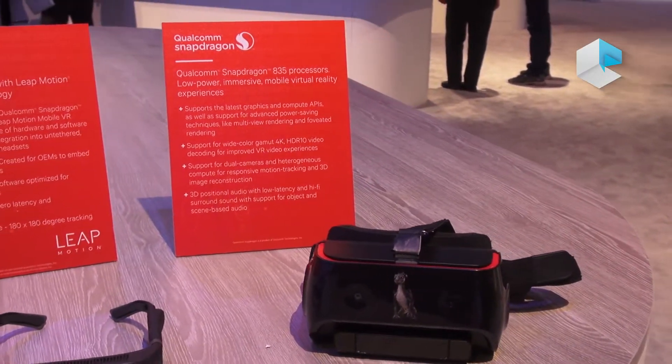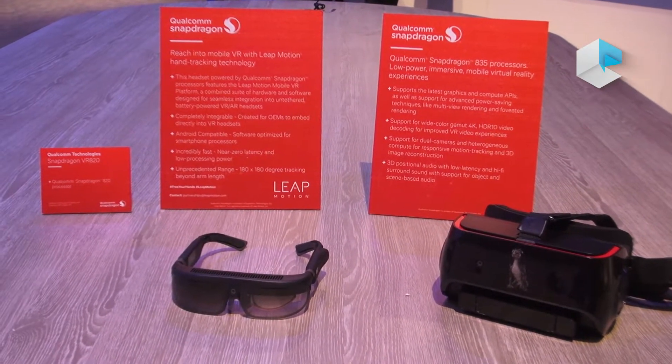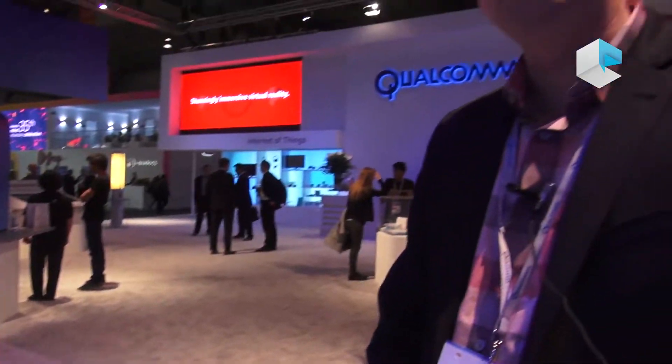Snapdragon 835 provides incremental benefits over Snapdragon 820. We see about 30% performance improvement and at the same time 25% battery saving. VR of course uses our GPU, CPU, and DSP to their full extent, so more is better. The 835 with the 30% improvement helps provide a smoother, better user experience.